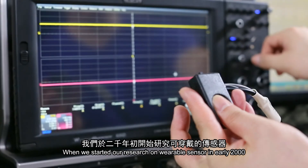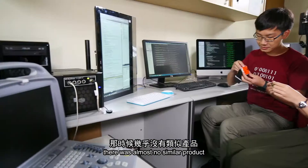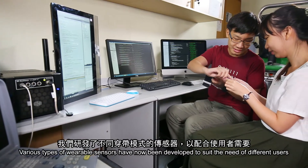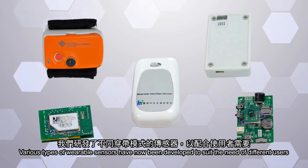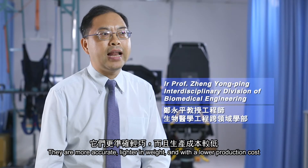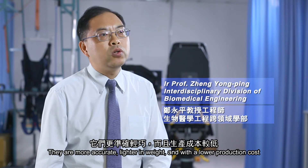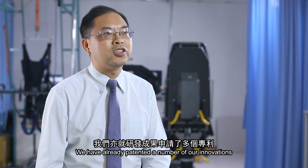When we started our research on wearable sensors in early 2000, there was almost no such product in the field. Nowadays, we have developed different types of wearable sensors to suit the needs of different users. They are not only more accurate and lighter in weight, but also have a lower production cost. We have already patented a number of our inventions.